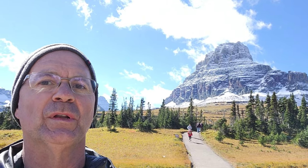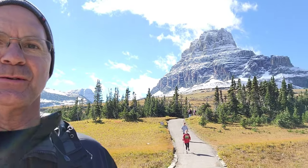They've opened up Hidden Trail Overlook. Apparently the bear issues have gone away a little bit, so we're heading up the trail. We will catch you later.